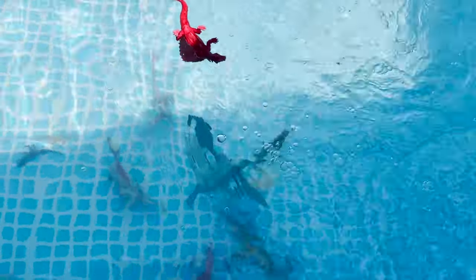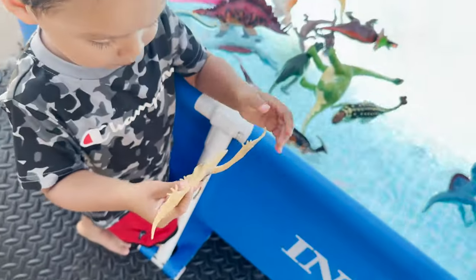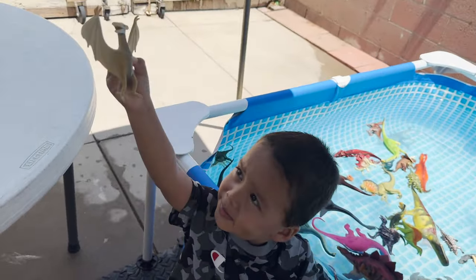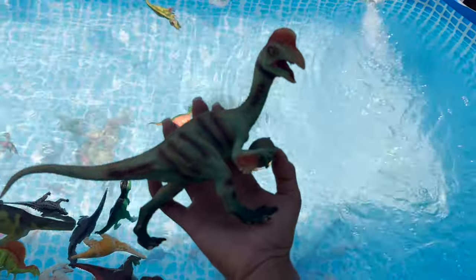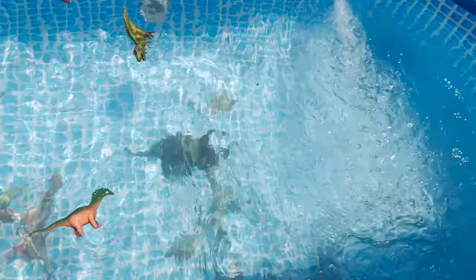It's sinking. Spinosaurus. And a pteranodon — a flying dinosaur. Sinks. We have an oviraptor that eats dinosaur eggs. And it sinks.